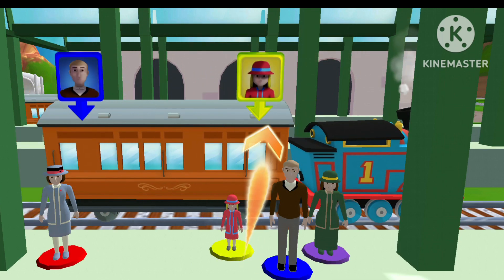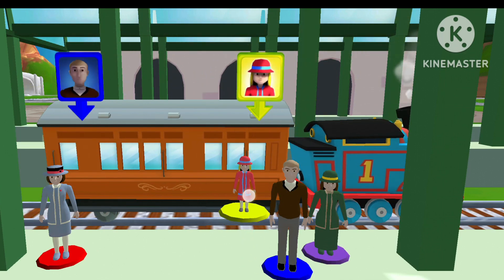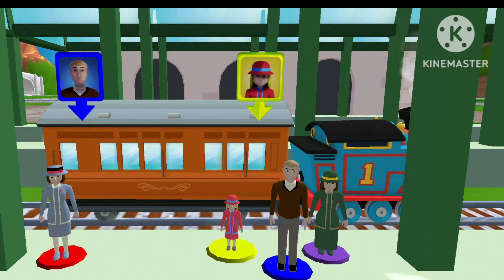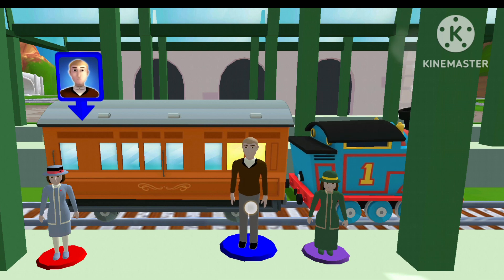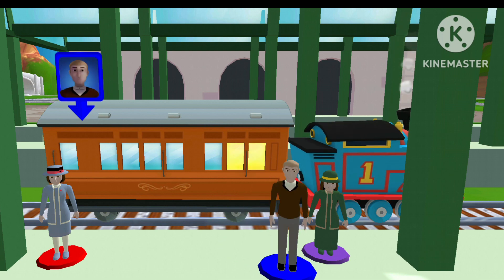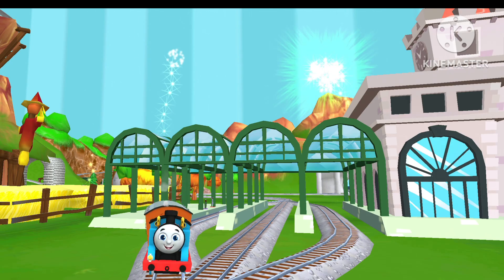Help the passengers to the carriage. Drag each of them to the square with a matching color. That's perfect! Thanks for helping out!